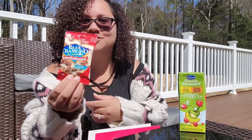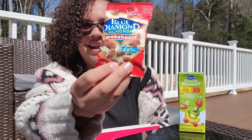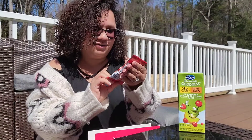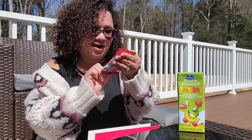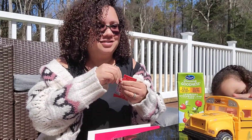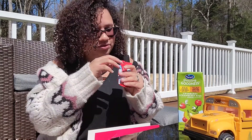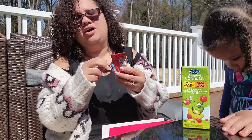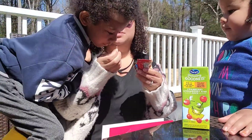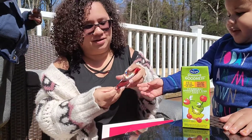Next I've got Blue Diamond Almonds, smokehouse flavored. I love Blue Diamond Almonds and I'm really excited to try this. Let's try it now — it smells good! Actually, it kind of smells like chocolate. Smokehouse — it kind of tastes like barbecue.